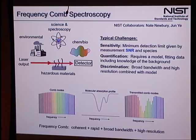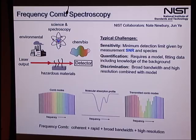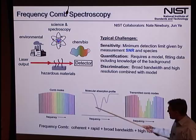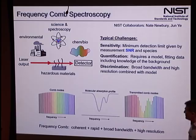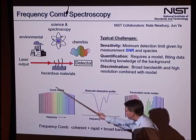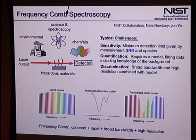How do frequency combs come into this? We want to use the comb like a digital sampler — each comb tooth with a known frequency and well-controlled amplitude. We send it through a sample that absorbs part of the light, and at the output, some modes are absorbed — that's the fingerprint of the molecule imprinted on those comb modes. The tricky parts are: making the comb modes in that portion of the spectrum, and reading them out.